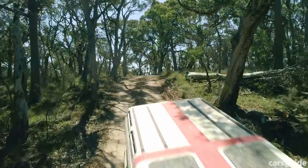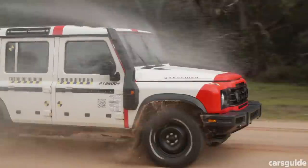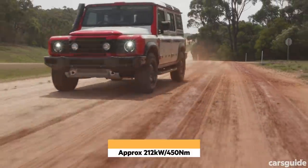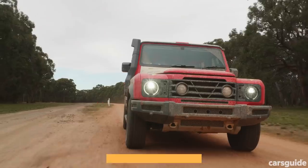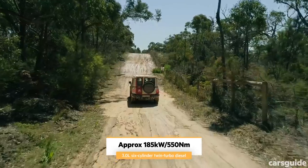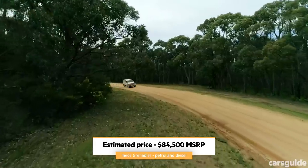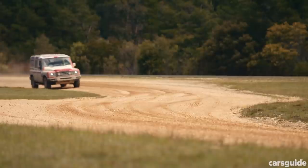Rather than reinvent the engine, Ineos simply went out and bought the best engine it could find. Under the bonnet of the Grenadier is a 3-litre turbo petrol inline-6 for the North American and Middle Eastern markets, and a 3-litre turbo diesel for the rest of the world including Australia — although Australia will also have the option of the petrol engine at the same price as the diesel, which is a bit strange as car makers tend to charge more for their diesel variants. Then again, Ineos is not your average car company.